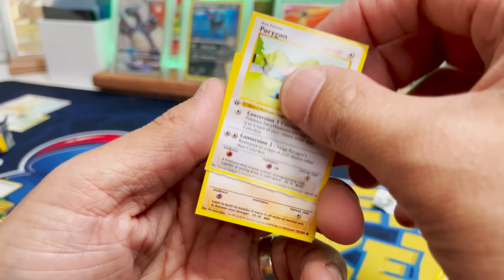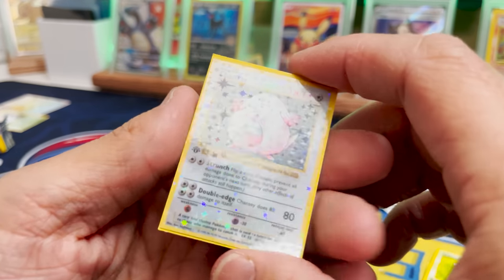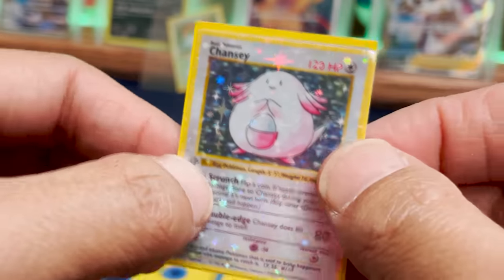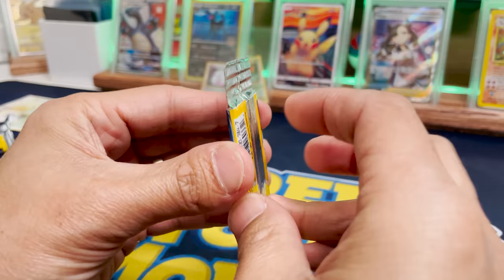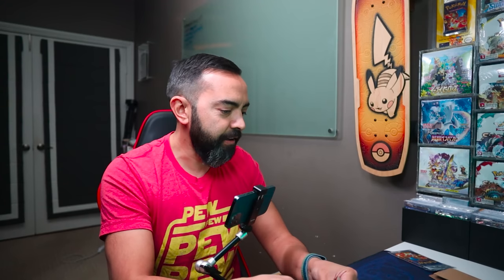Magnemite, Orygon, Machop, Caterpie, and a Chansey! Yo! We got a Chansey. Don't worry, Chansey, you're not gonna be scratched up — you've already scratched up your buddies. And a Full Heal in the back. Look at that Chansey holo. Wow. We gotta get the Charizard here, please. I will actually flip out if we get it.